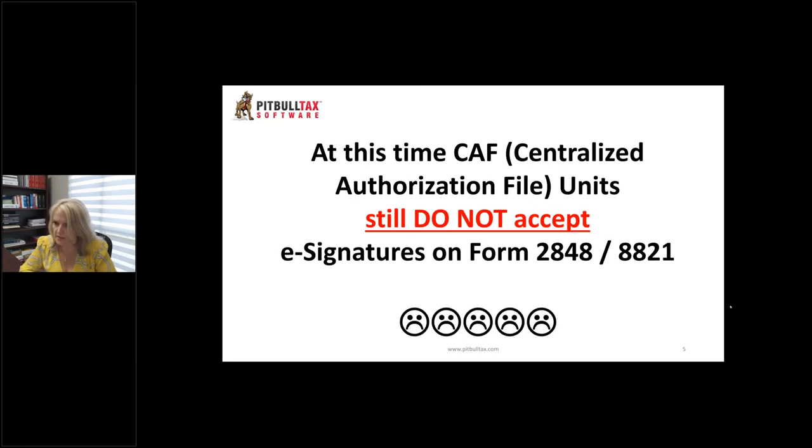Once an IRS agent receives a 2848 with an electronic signature, will they forward it to CAF to legitimize it? No — if you send it to PPS, they will not forward it to CAF unit. Even for handwritten signatures, the current policy is they are not forwarding to CAF unit because it is still badly backlogged. After reopening post-COVID shutdown, they still cannot process all of them. I have six powers of attorney we faxed on June 8th — still not processed as of August 10th, two months later. We've refaxed about two weeks ago and they're still not processed. A lot of powers of attorney and 8821s are still not processed.